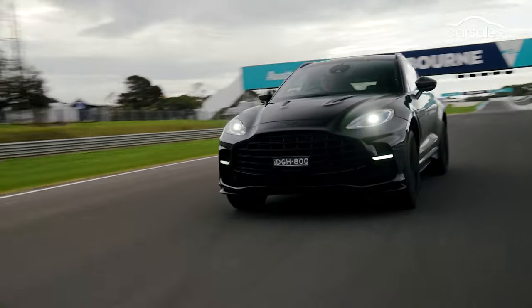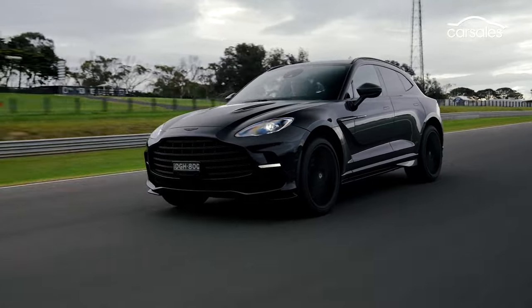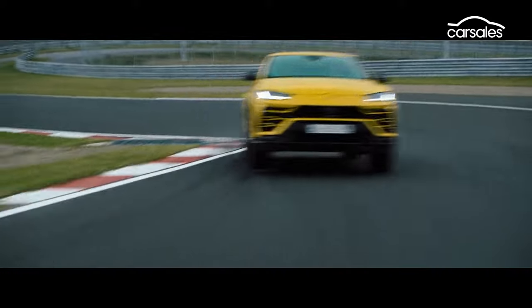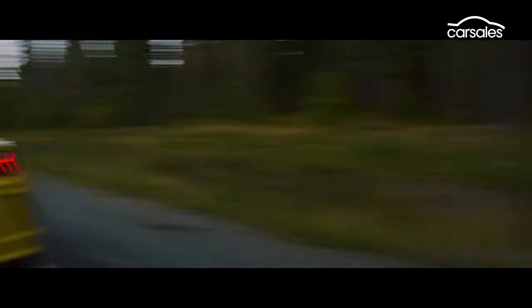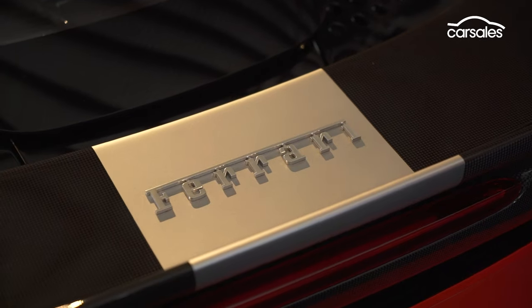For the record, Aston claims the 707 is the fastest, most powerful and best handling SUV in the world. As we film this, an uprated Lamborghini Urus is about to be launched, and that could upset Aston's apple cart. And let's not even mention the upcoming Ferrari four-wheeler.